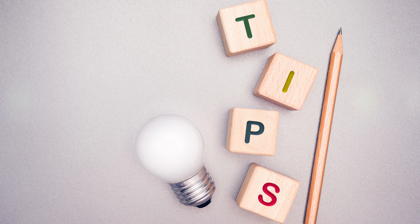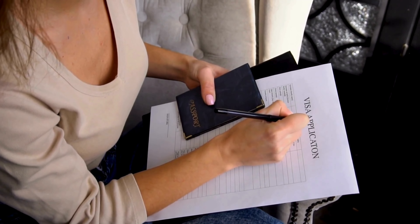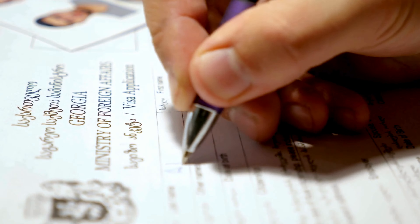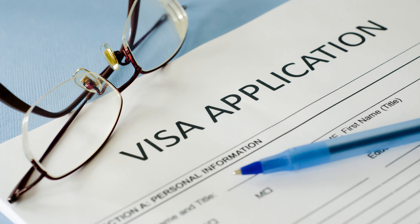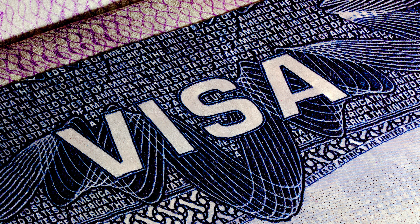Now let's talk about how you can speed up the process. Here are some expert tips. Apply early: don't wait until the last minute — start your application well in advance of your planned travel date. Submit a complete application: make sure all required documents are attached and meet the guidelines, including medical reports, proof of funds and any other necessary documents. Use the ImmiAccount portal: Australia's immigration system allows you to track your application online, making it easier to see if any documents are missing and to respond quickly to requests for additional information. Check processing times regularly: stay up to date by checking the Australian Department of Home Affairs website, as processing times can fluctuate based on the number of applications being submitted.